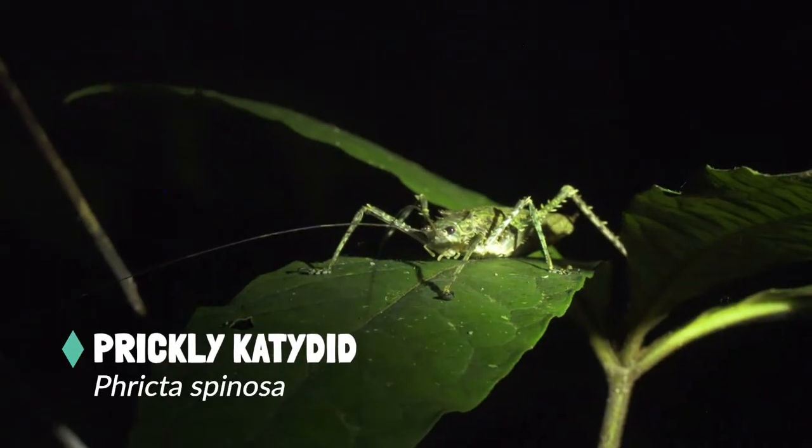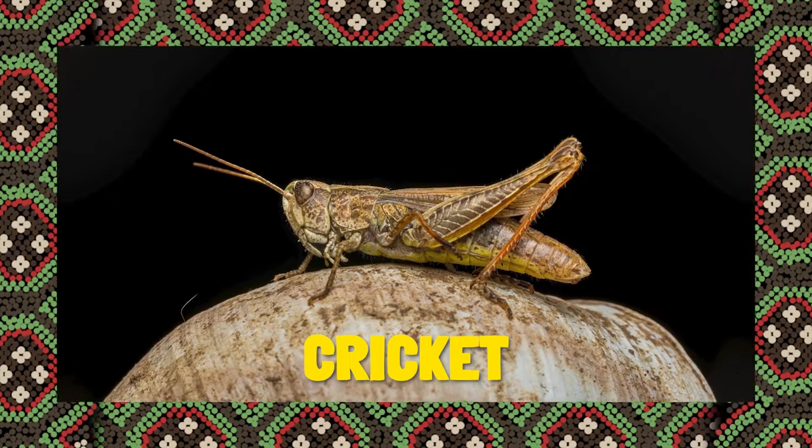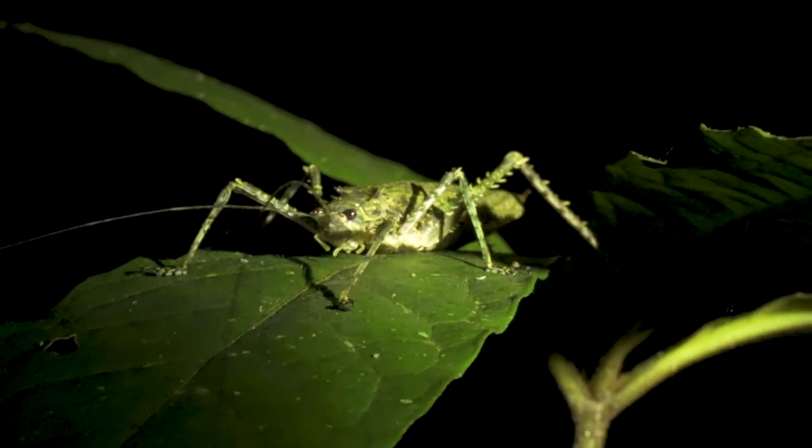Check that out — that's a katydid. Katydids and crickets are closely related, but a cricket would have much shorter antennae. Let's see what else we can find.